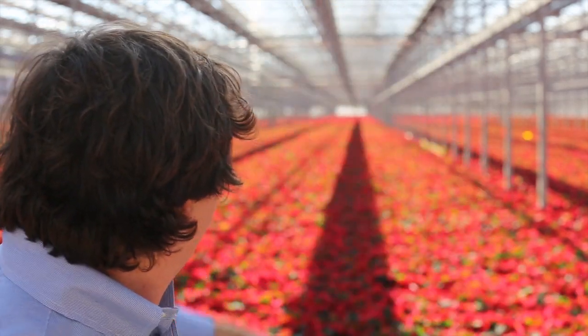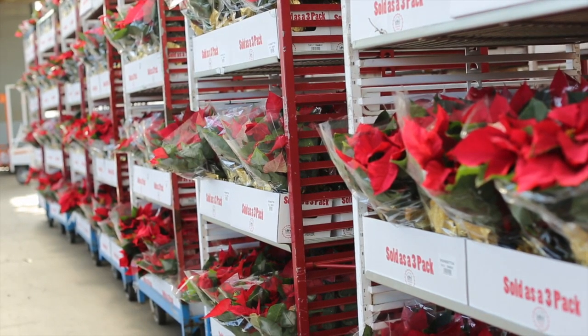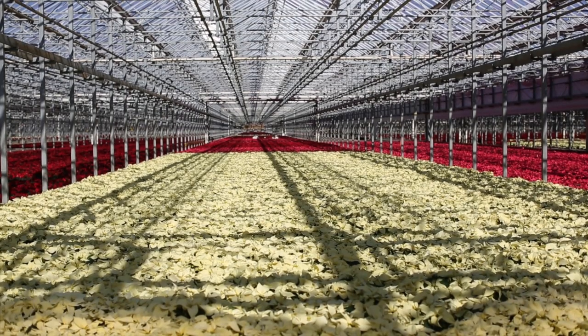The finish! This is a beautiful sight right now to see this many poinsettias ready to go to the stores. It's a very challenging crop, but the reward is worth it. We put a lot of effort into them, and it pays off at this point.